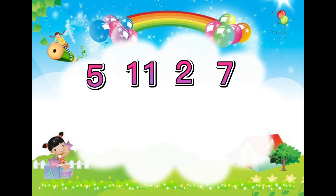Can you identify these numbers? 5, 11, 2, 7.